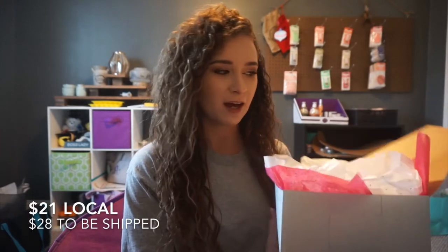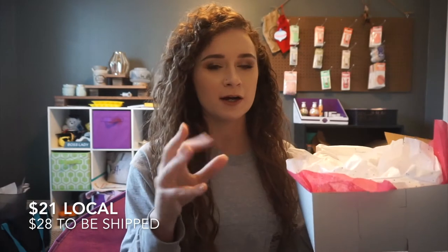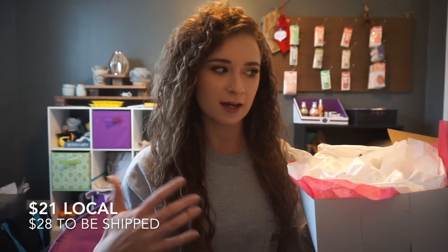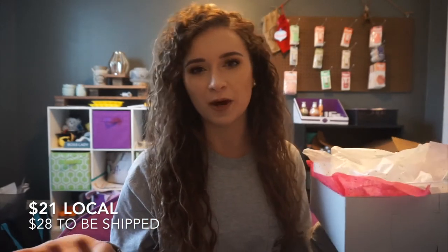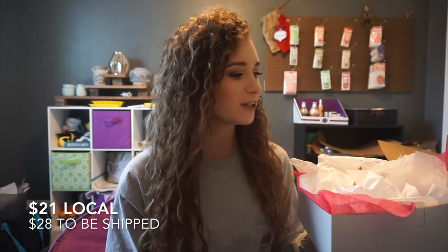So April's box was Spring Carnival and it's right here — I didn't close it because I'm just about to open it and show it to you. I do my whiff boxes for $21 every single month. If you need it shipped, I do it for $28 every month — I put everything into a prepaid shipping envelope so you won't have to worry about the weight. They're always different products, always different fragrances.